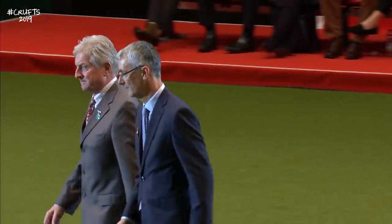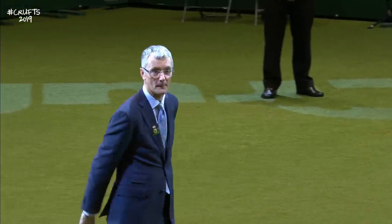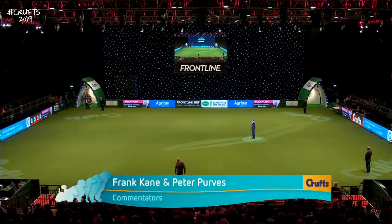Our judge is coming into the ring. This is Paul Eardley, the judge. He's a famous terrier man, a breeder of Australian Terriers.